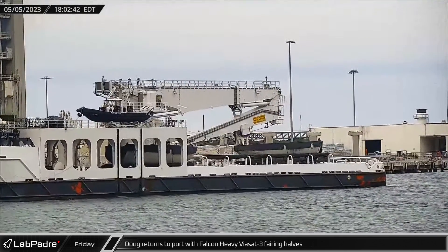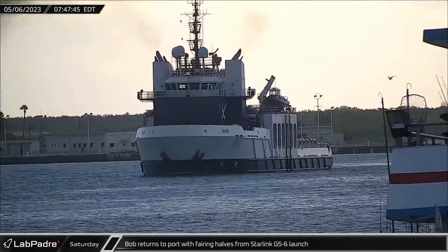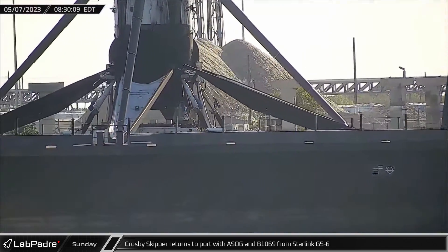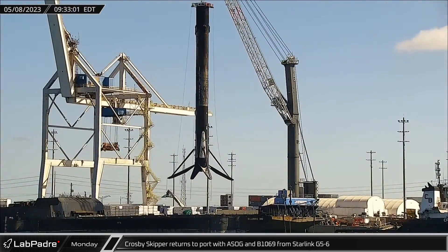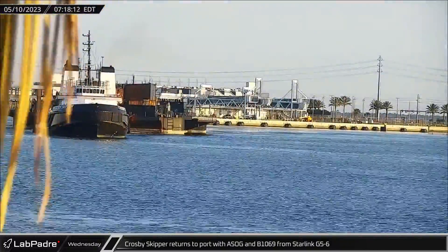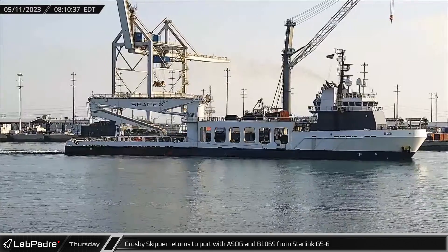Over at the Cape, Doug returned to Port Canaveral after Falcon Heavy's Viasat 3 launch with both fairing halves on deck and in one piece. SpaceX's recovery ship Bob returned to port on Saturday with the fairing halves from the Starlink Group 5-6 launch. On Sunday, the Crosby Skipper returned to port with the shortfall of Gravitas and booster 1069, also from Starlink Group 5-6. Rolling into the regular work week, Falcon 9 booster 1069 was lifted onto the Port Canaveral docks for stowage, and Crosby Skipper towed Just Read the Instructions out to sea for the Starlink Group 5-9 launch scheduled for that weekend. On Thursday, Bob departed as well in support of the upcoming Starlink Group 5-9 launch.